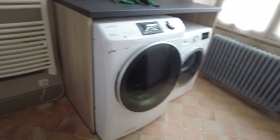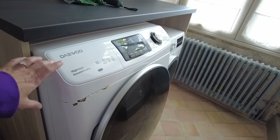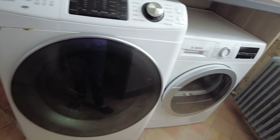Main floor laundry — helpful. We bought the washer and dryer from the previous owners because I really wanted them, so that's what we got.